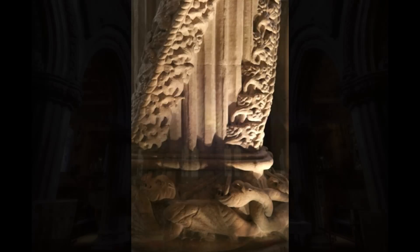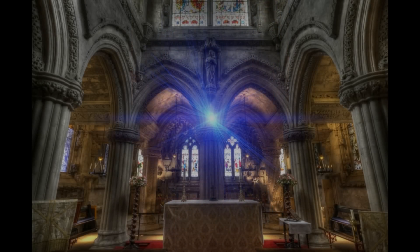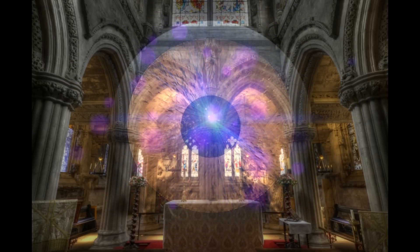Rosslyn Chapel contains the collected knowledge, beliefs and understandings of two men who felt it an important enough part of their life's work to record it in stone — that it may outlast the controlling powers of their time, allowing us to revel in its wonder and beauty today.